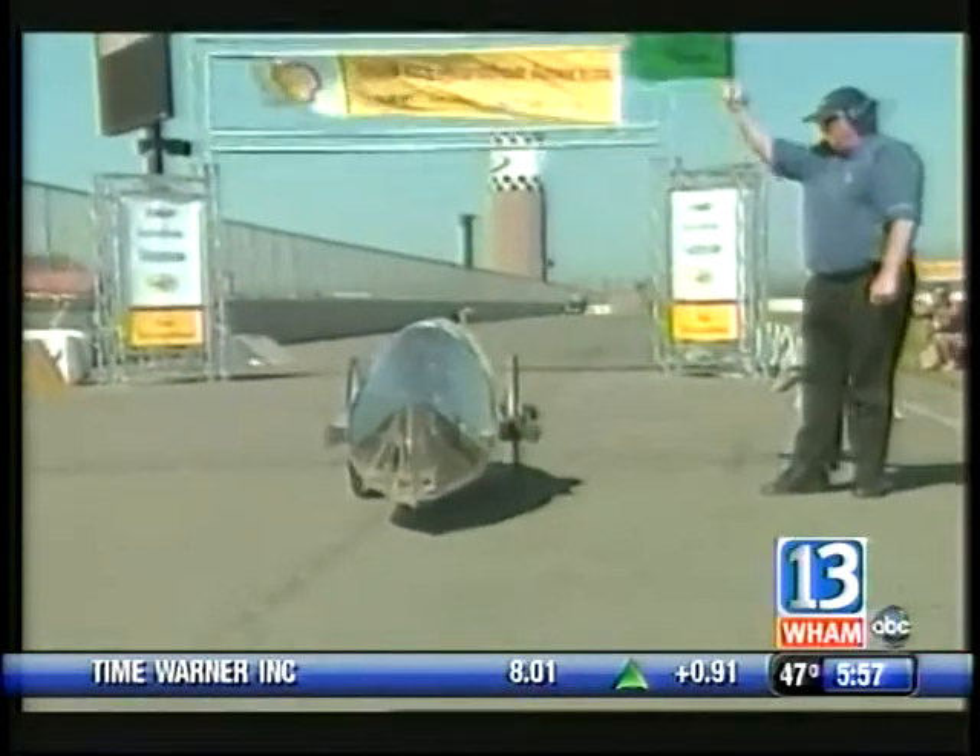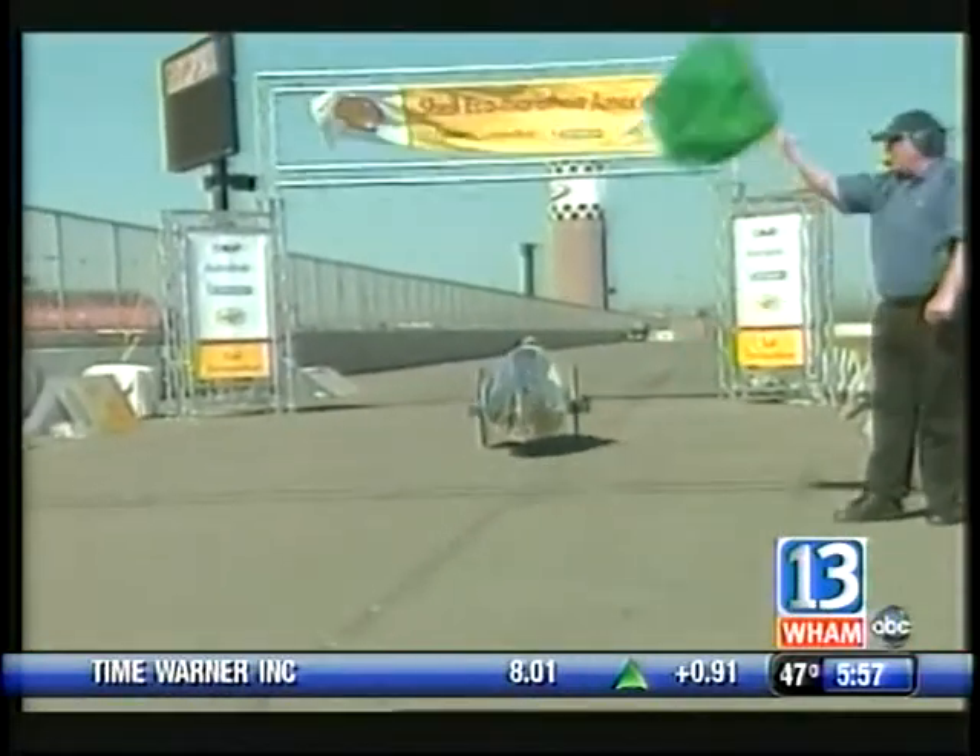Well, the competition is the Shell Eco Marathon and it's held at the California Speedway in California. The purpose is to build a vehicle that goes the farthest on the least fuel. As you said, the record is 2,800. We can't guarantee 2,800, but we're certainly going to try and get up there.